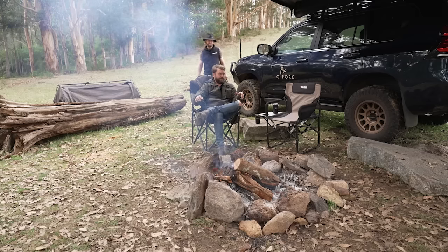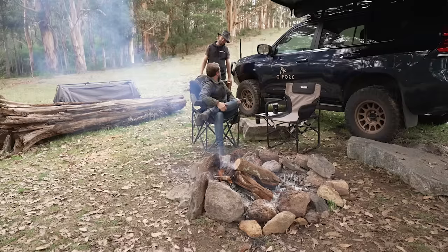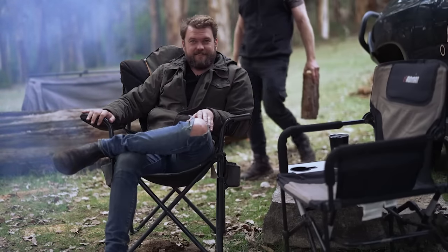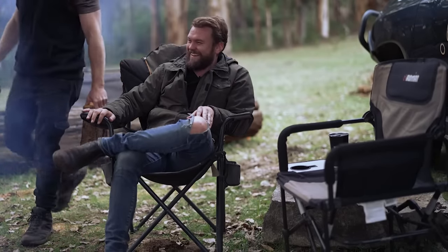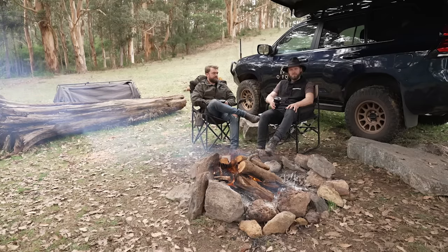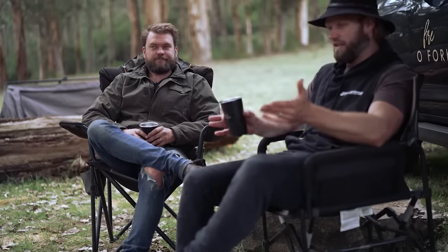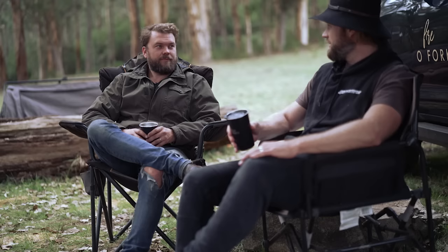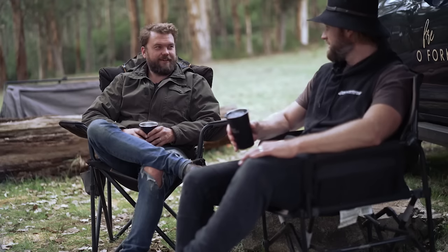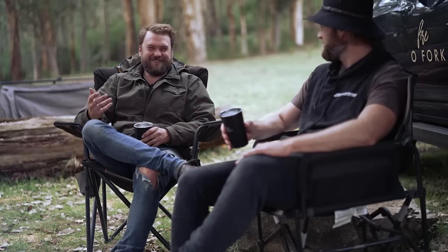G'day ladies and gents, welcome to another episode of Modified. I'm with my good mate Harry. We're out in the bush, out at camp. Harry, how are you mate? Very good, mate. I don't know why I'm asking you that because I've been hanging out for two days with you. I know you bloody well. We always do this.